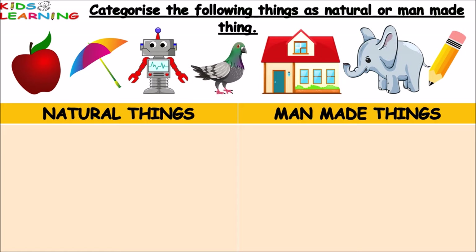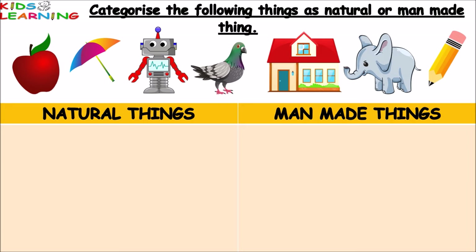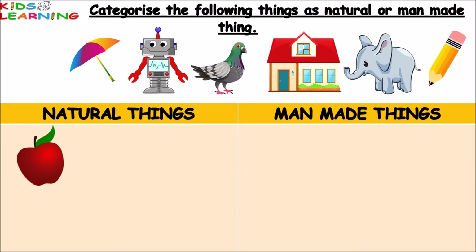Now, categorize the following things as natural or manmade. In this exercise we have to categorize the following things as natural or manmade. So let's start. First is apple — apple is a natural thing.